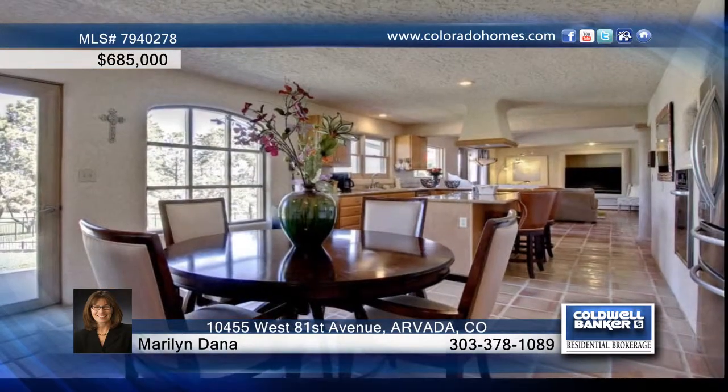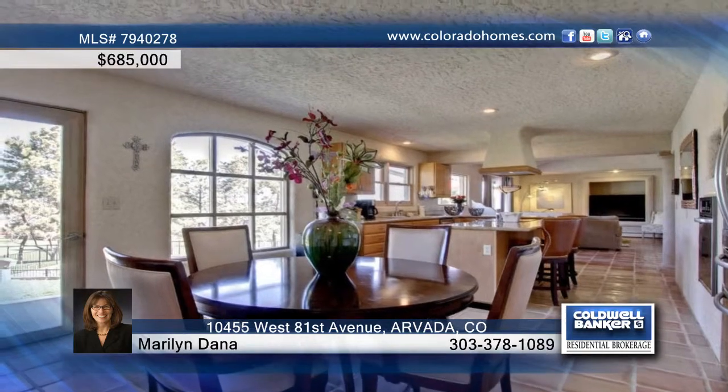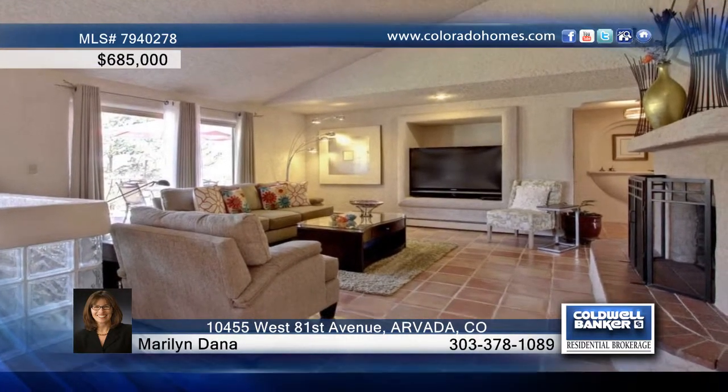Inside, the rooms are open. The Saltillo tile brings a sense of intimacy and earth. The dining room opens to the courtyard, making it simple to extend the party.